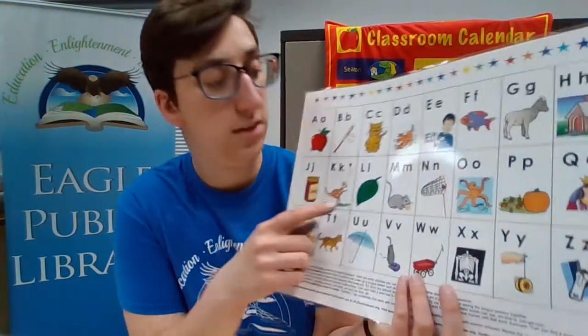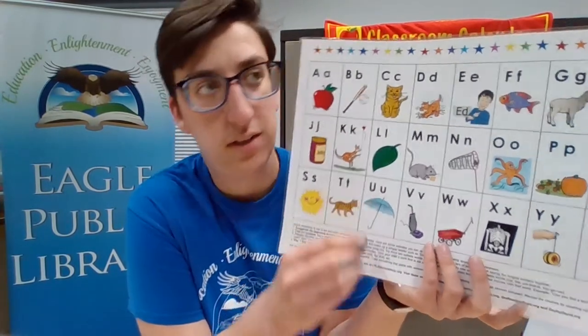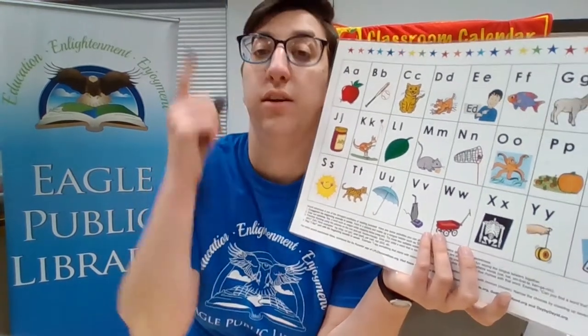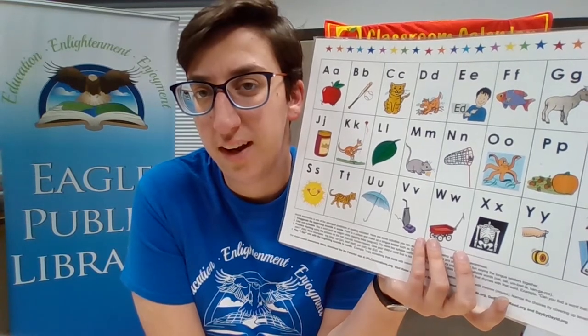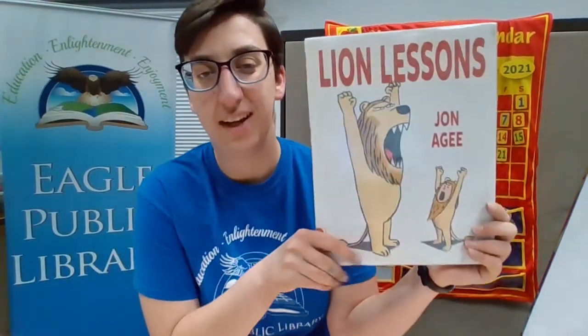Next week is our halfway point — very exciting! Today we are learning about the letter L, which is a very cool letter. It's the letter that this word starts with — a leaf! What else starts with the letter L? Love, that's a feeling. Light that you see in the sky from the sun or the light bulbs in your house. And there's an animal that starts with L — it roars, it has a mane — a lion! And that is the subject of our story today.